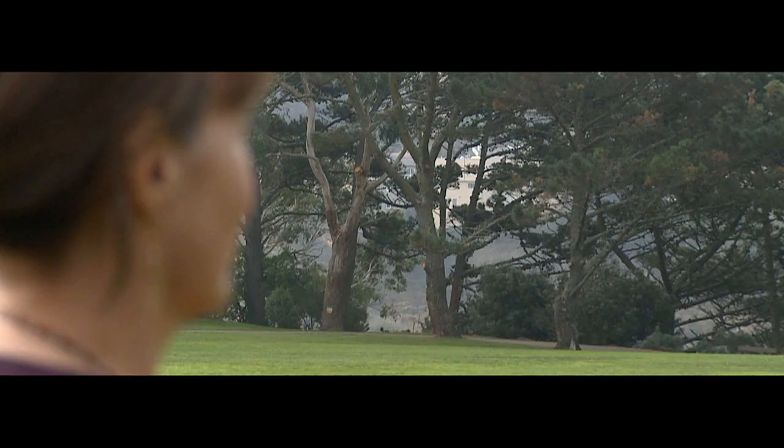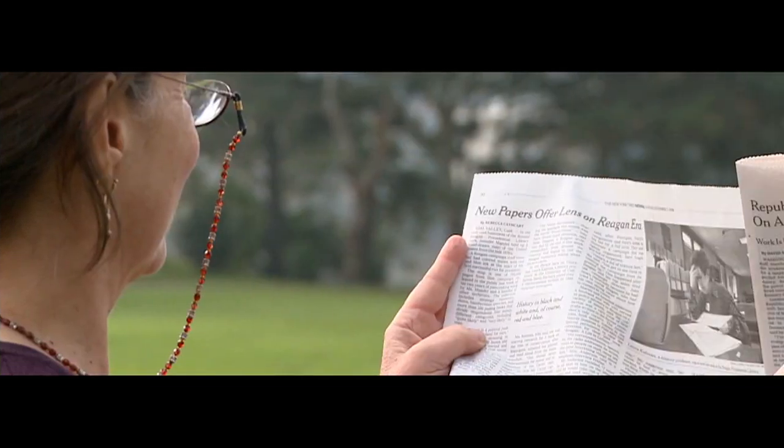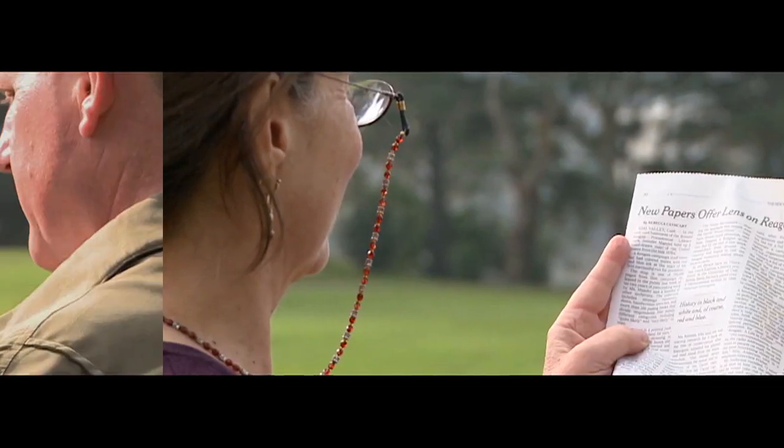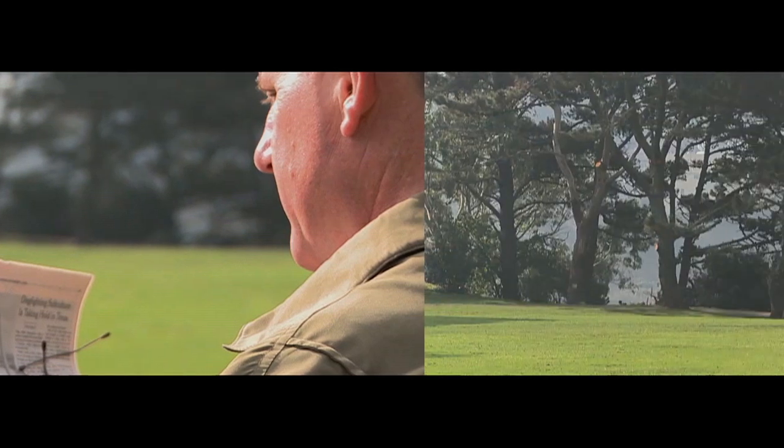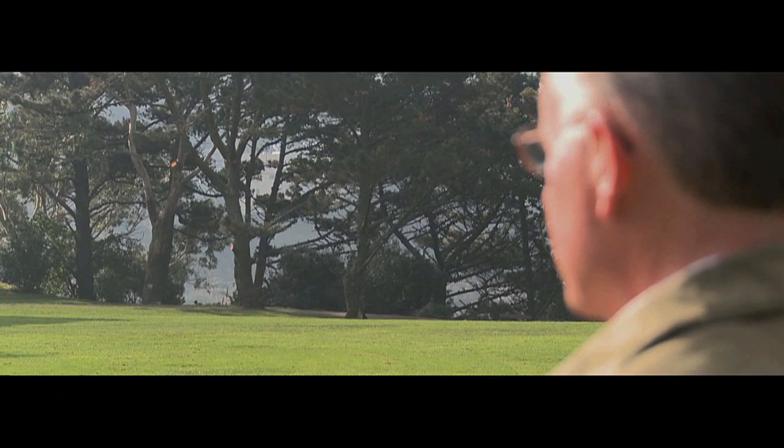With a monofocal IOL set for distance, you will need to wear reading glasses for close-up vision. If you choose to have a monofocal IOL set for near vision, allowing you to read without eyeglasses, then you will need glasses to see clearly in the distance.